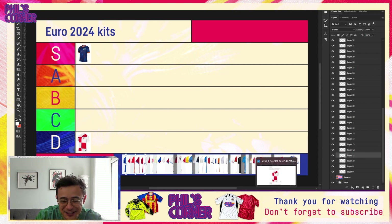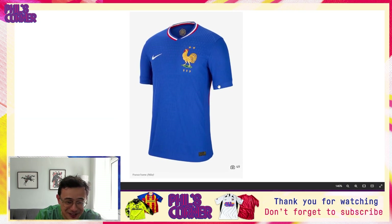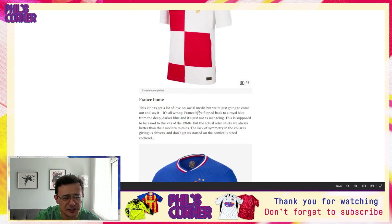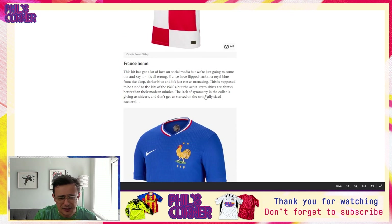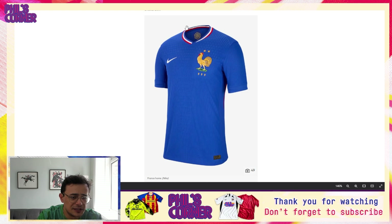I appreciate the creativity to do something different, but I think this is the worst Croatia home shirt in a long, long time — maybe even ever. This is a huge disappointment and it's an easy inclusion in the D tier. Love the Dutch away, really really don't like the Croatia home shirt.